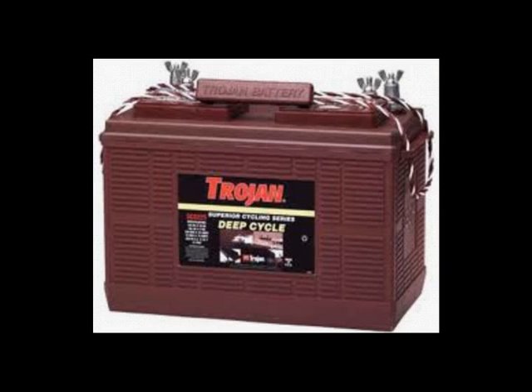With automotive batteries, if they drop below a certain level, they won't be able to be recharged and they won't be able to be reused.